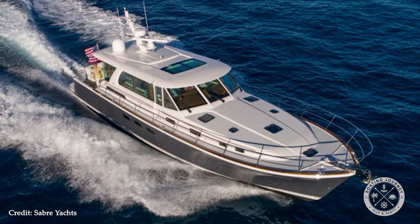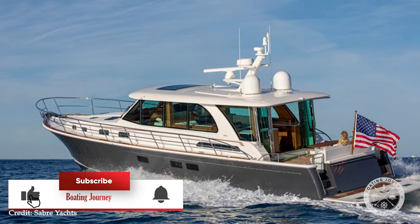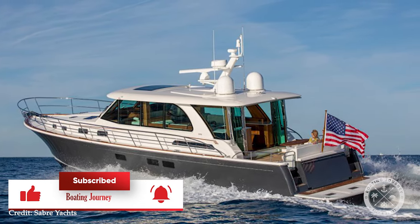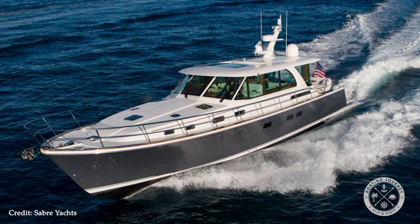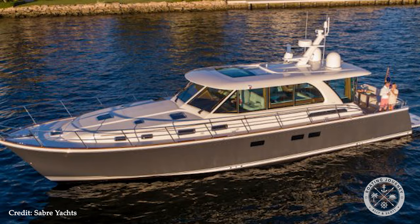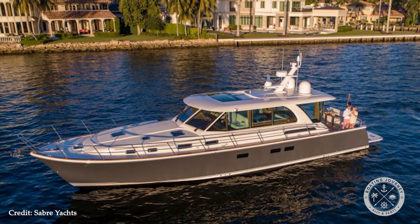Welcome to Boating Journey. This week we're taking a quick tour of the 2023 Sabre 58 Salon Express. Sabre has been crafting yachts in Maine since 1970 and the 58 just oozes everything good about the Northeast. So grab your favorite wool sweater and let's go!